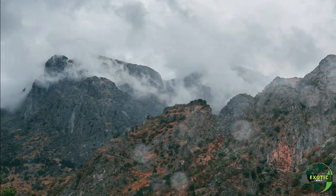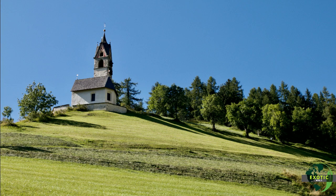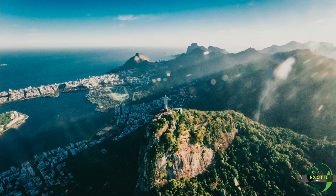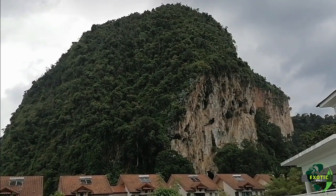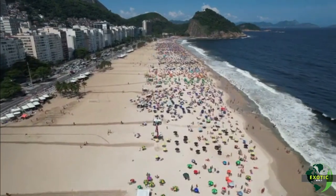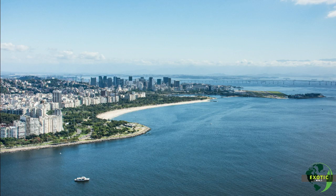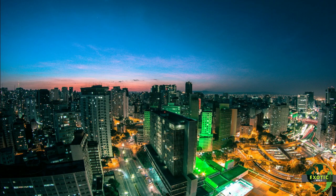The Corcovado trail begins at Parque Lage, located at the foot of Morro do Corcovado on Rua Jardim Botânico. The various viewpoints along the way reveal magnificent landscapes and prove what we already knew: Rio de Janeiro really is one of the most beautiful cities in the world. The ascent is tough and takes about three hours round trip, but is clearly worth it, in addition to the Atlantic forest and the natural viewpoints.